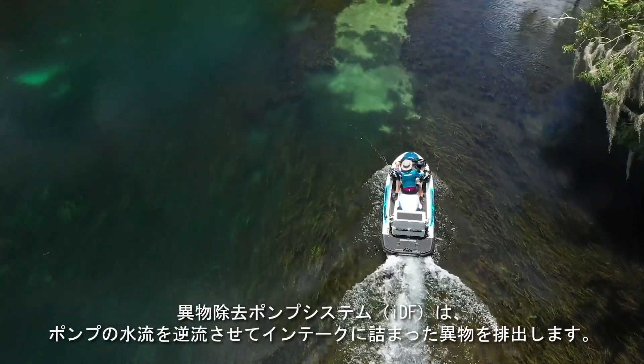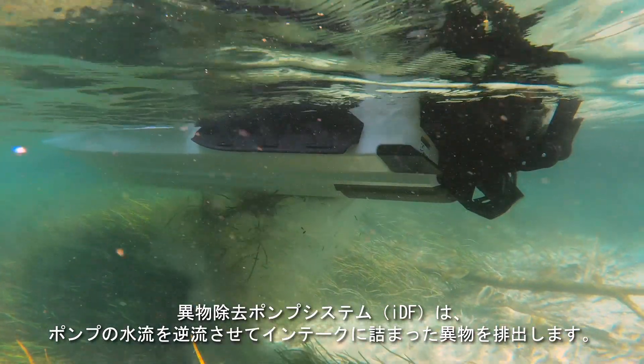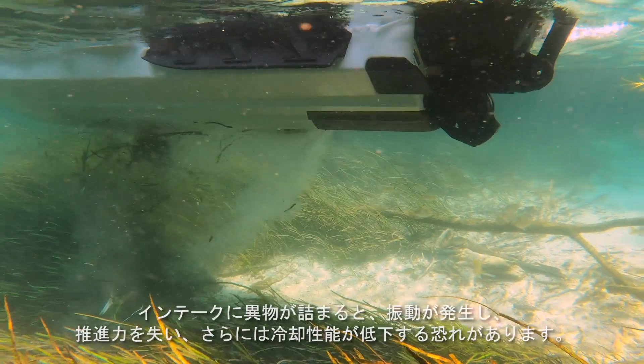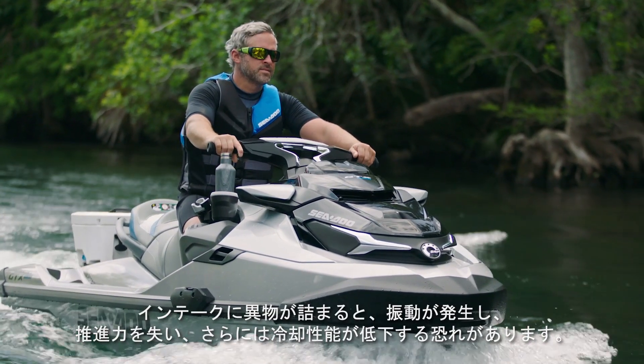The Intelligent Debris-Free Pump system, or IDF for short, reverses the water flow to push debris caught on the intake off. Debris on the intake can cause vibration, lack of propulsion, and can affect the cooling system.